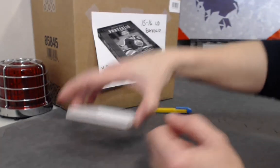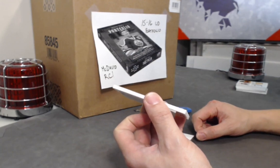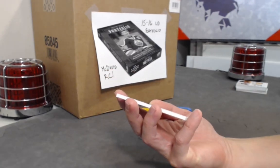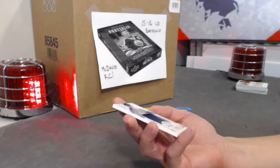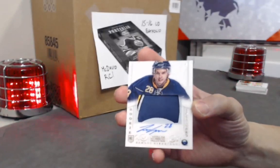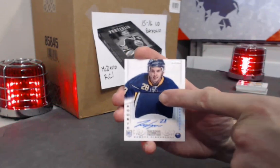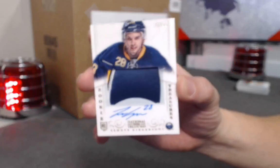Last card: a rookie patch auto. Out of 99, jersey number 28, from the Buffalo Sabres — Zemgus Girgensons! One of the coolest names out there. Multi-color three-color patch. Girgensons, boom!